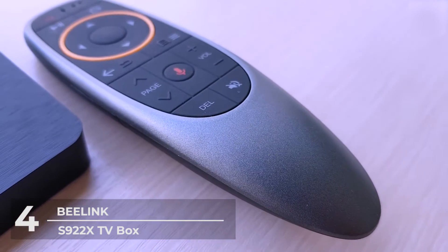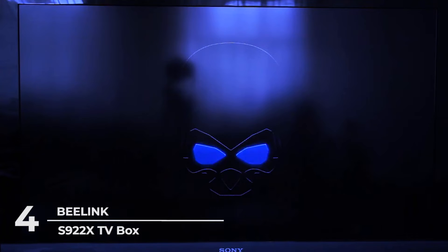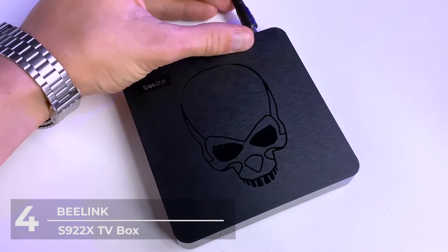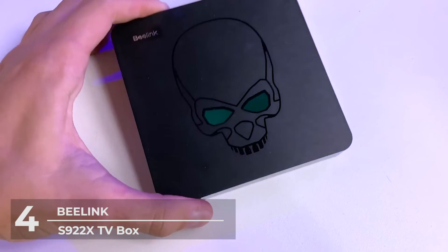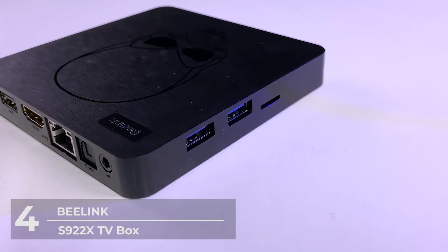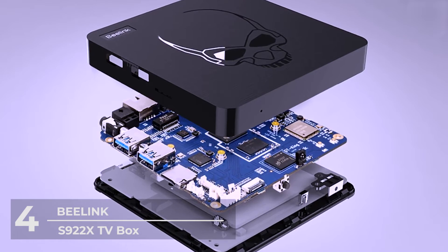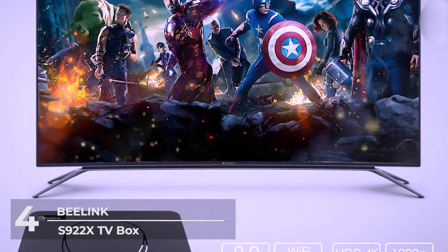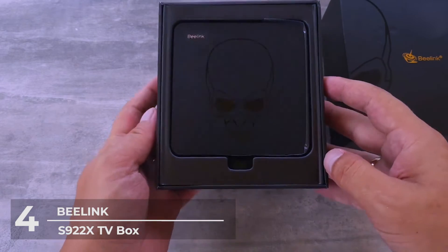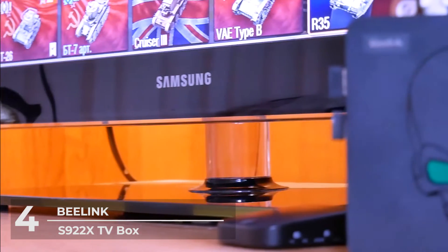These high-performance machines ensure high-speed performance and smoother image processing with a GPU of hexa-core ARM G52 MP6 and dual-core ARM Cortex-A53 processor CPUs. In terms of RAM and memory, the Beelink S922X sports 4GB RAM and 64GB internal storage, allowing you to download all your favorite applications and streaming services. Beelink also supports up to 4K video quality at 60 frames per second, so you can have the best user experience whether watching movies or playing Android-compatible games.